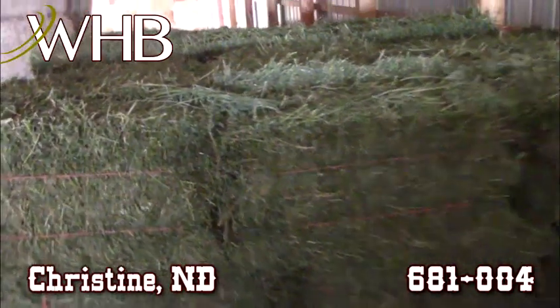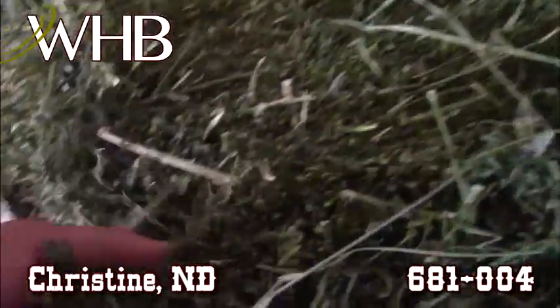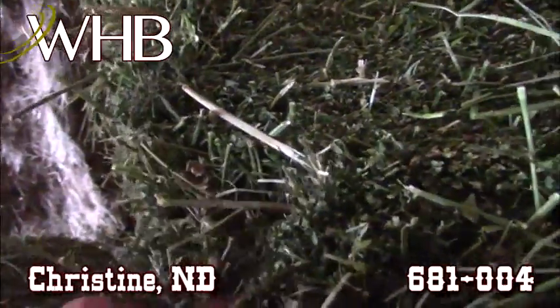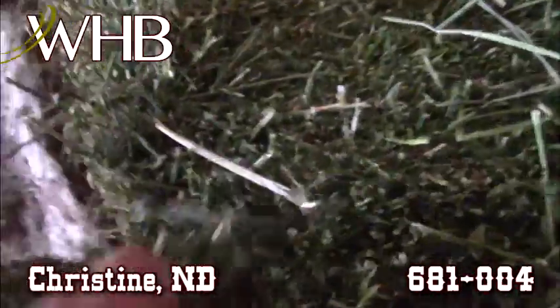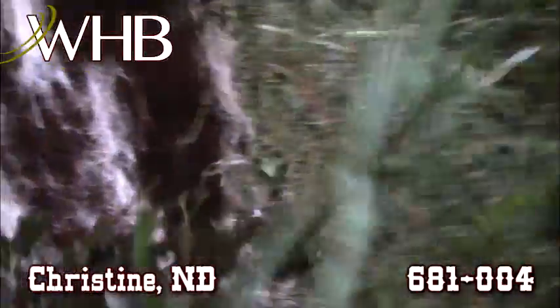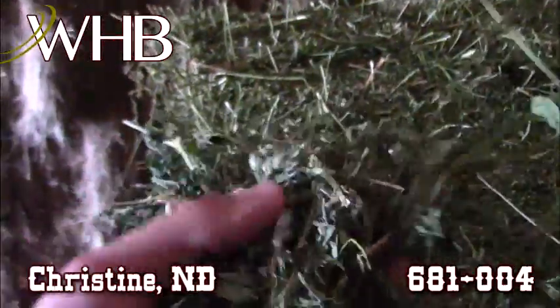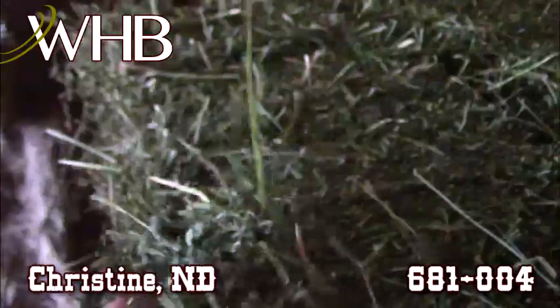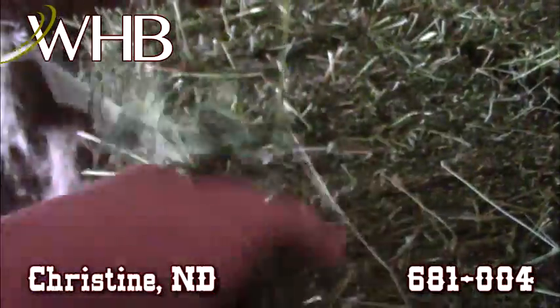That's some beautiful looking hay. Look at the leaves on this stuff. I've split a couple of these bales open and it's nothing but nice leaf through and through. Pretty green, a little bit larger diameter stems, but that's pretty standard for that first cutting.